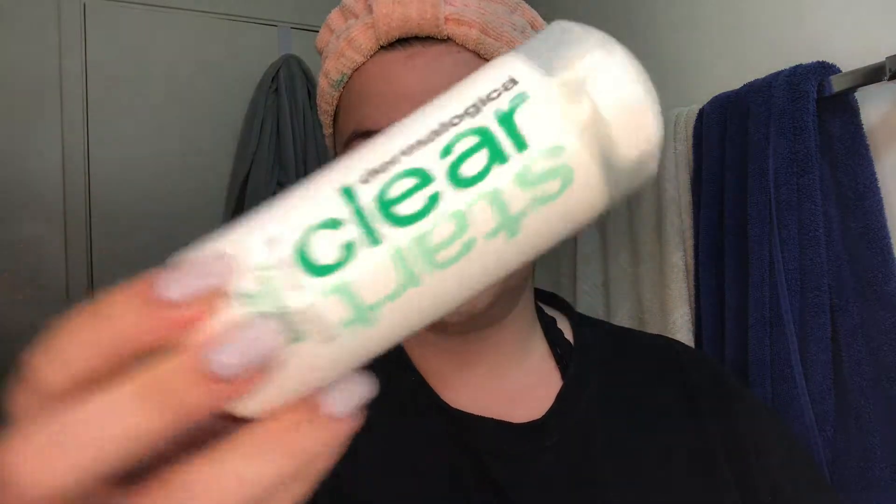I just rinsed that off after massaging it into my skin. The next thing I've been using — originally after this step I would use the Dermalogica breakout clearing foaming wash from the Clear Start line, but my skin therapist recommended I start using the special cleansing gel, which is a little bit more powerful and the same brand. I also like to use the daily microfoliant, also by Dermalogica — I got this small one for $15 at Ulta. I usually use a brush and my hand, mix it with water, and put it on my skin.